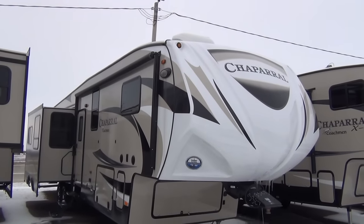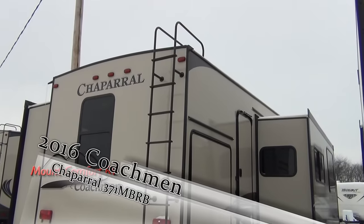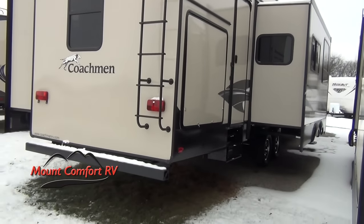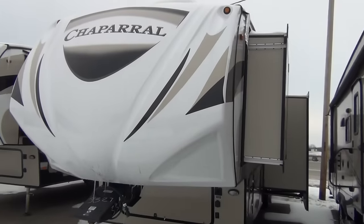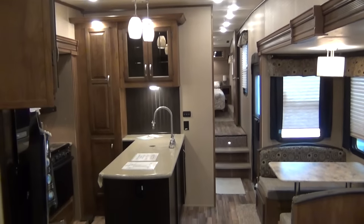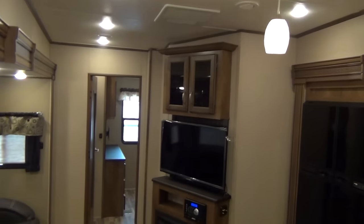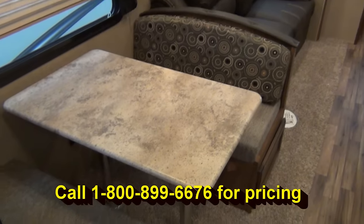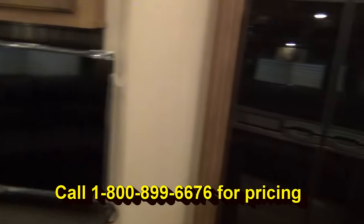Hey guys, Tony Crawford from Mount Comfort RV. We've had a couple of calls this week for this Coachman Chaparral — it's a 2016, it's a 371 MBRB model. Since we've had a couple calls for it, we want to do a quick video. We're going to do a longer video with the salesperson who walks around and does a features and benefits video, but until we get that done we just wanted to do a quick walk around so you can see the inside of this amazing fifth wheel, so take a look.